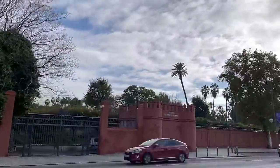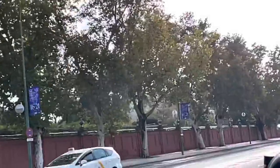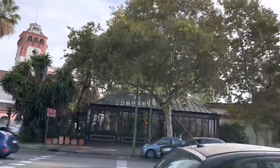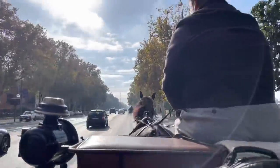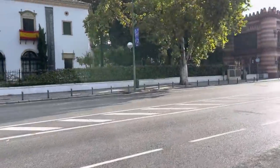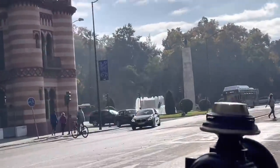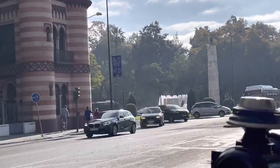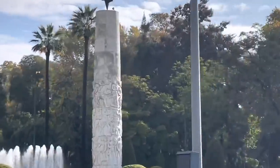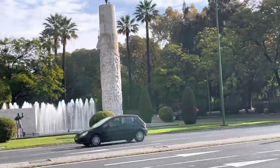Seville has a municipal population of about 690,000 as of 2016, and a metropolitan population of about 1.5 million, making it the largest city in Andalusia, the fourth largest city in Spain, and the 26th most populous municipality in the European Union. Its old town, with an area of four square kilometers, contains three UNESCO World Heritage Sites: the Alcázar palace complex, the Cathedral, and the General Archive of the Indies.